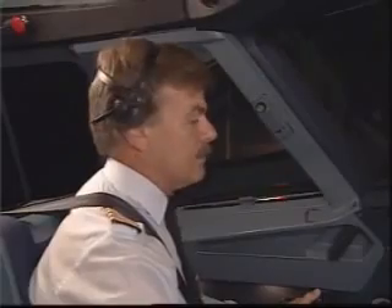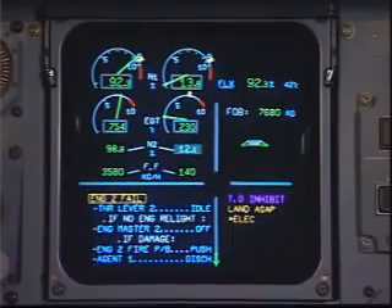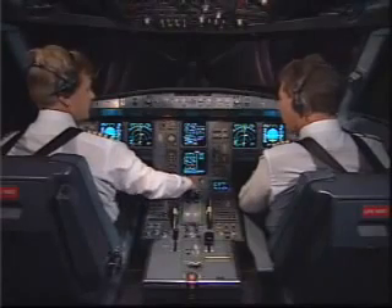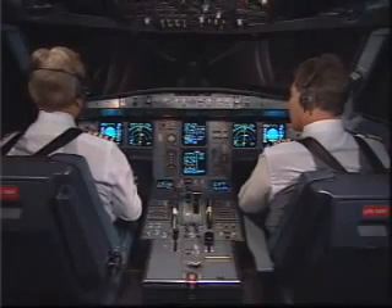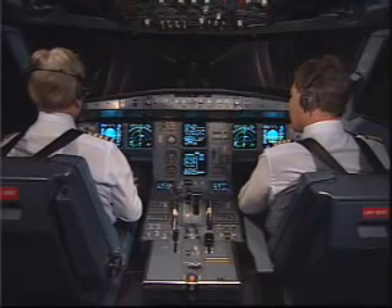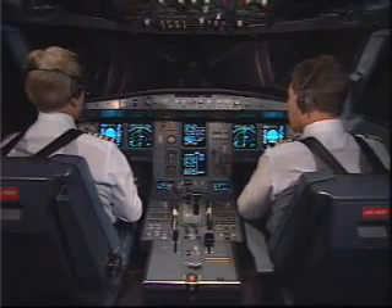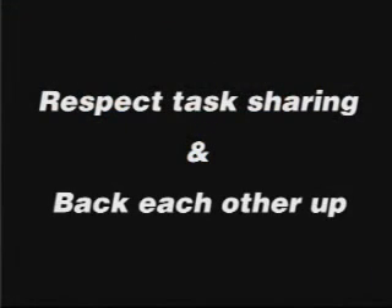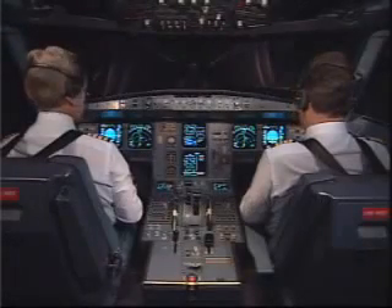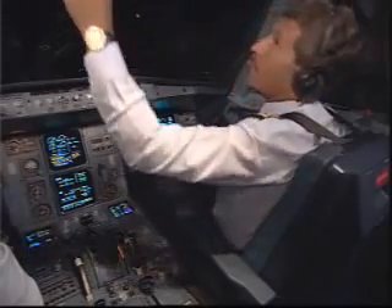ECAM action. Engine number two, fail. Engine mode selector, ignition. Thrust lever number two, idle. Confirm? Confirm. Geneva, Airbus A320, in the hold at Passray at 4,000. If no engine relight — there is no relight — engine master two, off. Confirm number two? Confirm. The captain's task is to fly the aircraft and handle communications. Engine two shut down. The first officer's task is to deal with the abnormal situation.